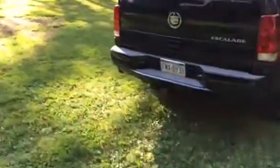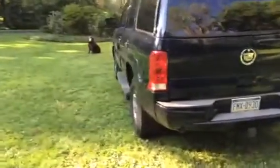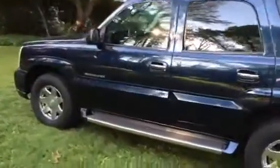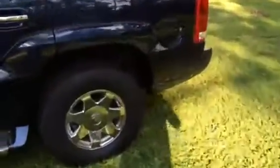We will entertain a trade for a classic car, muscle car, something like that. If you're looking to get into a nice ride, four-wheel drive type vehicle, this is it. There's no rust, nothing like that on it. You can see the inner wheel wells — it's really clean and ready to go.